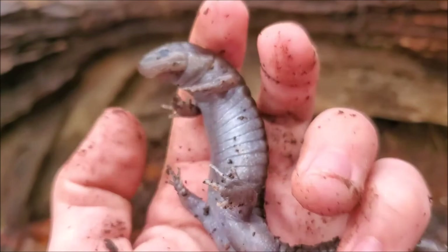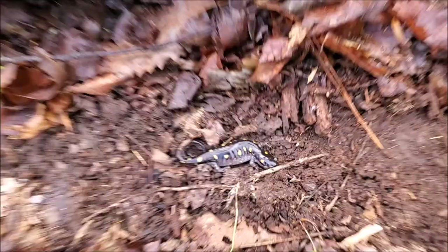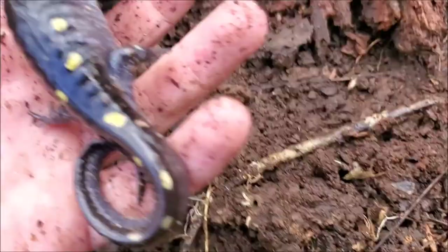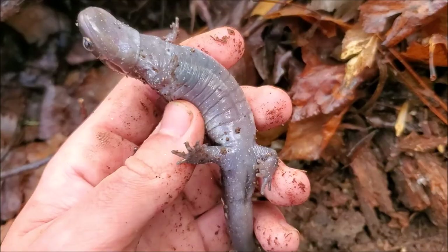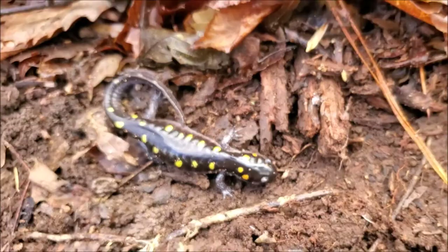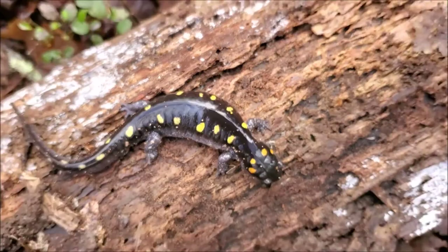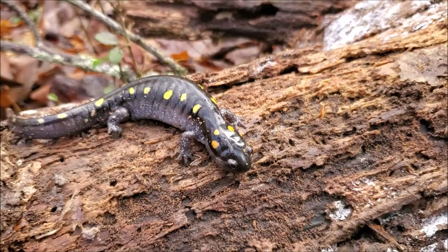Not quite as thrilling as the tigers I've had in my last few videos but really beautiful salamanders and always a joy to see. Under the next log the fourth spotted of the day is massive — a large female. Notice she is much chunkier and does not have the swollen cloaca like the males. This is probably in my top five biggest spotted salamanders of all time. Really nice spaced-out spots. I'm going to put this big girl back under her log and keep on flipping.